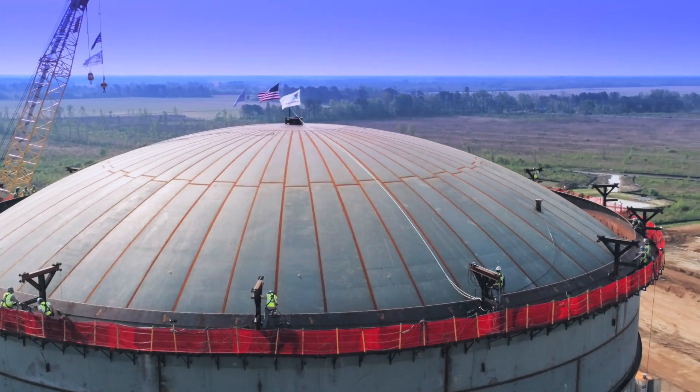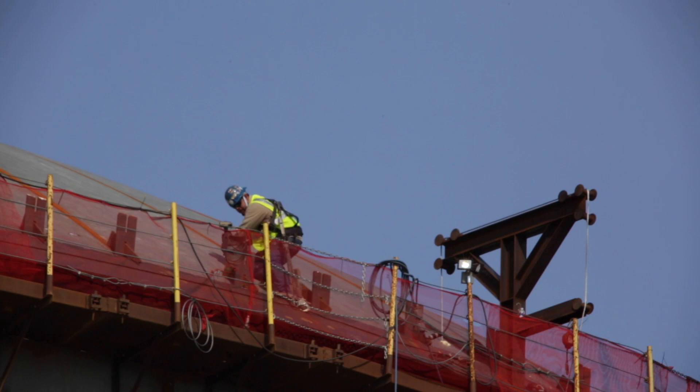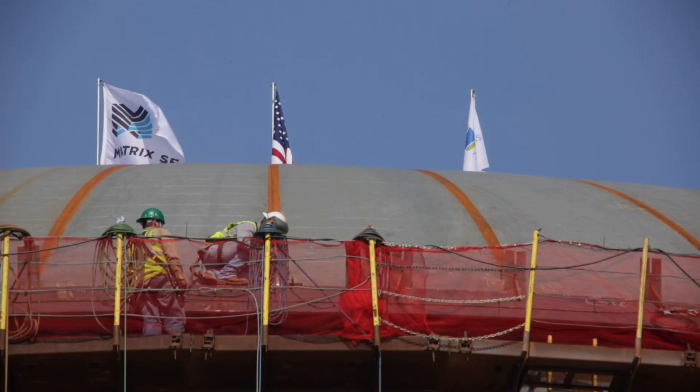Once the roof is received at the top, there are dog pins and binding cables that bind it up so welders can start with the weld-out process. The inner tank will then be fabricated inside the outer tank.